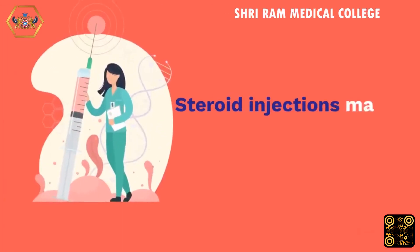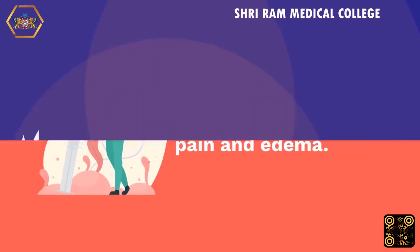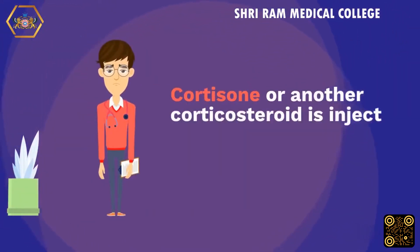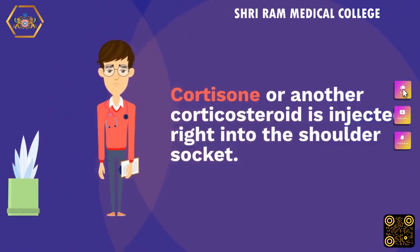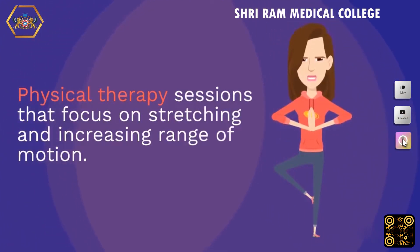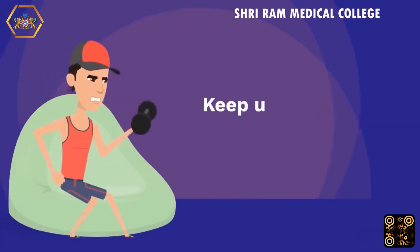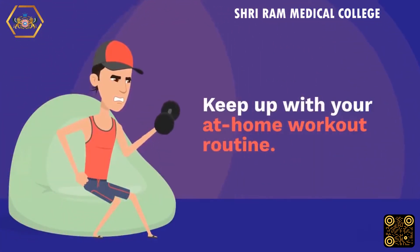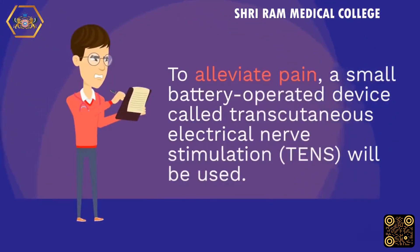Steroid injections may be used for more severe pain and edema; cortisone or another corticosteroid is injected directly into the shoulder socket. Physical therapy sessions focus on stretching and increasing range of motion, and patients should keep up with their at-home workout routine. A small battery-operated device called Transcutaneous Electrical Nerve Stimulation (TENS) may also be used to alleviate pain.